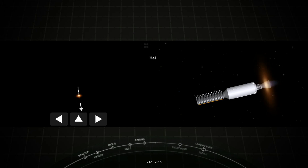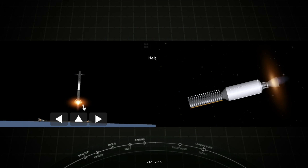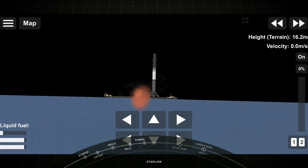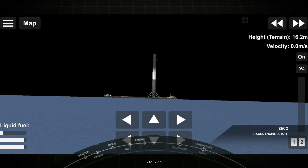Stage one landing burn should be starting here very shortly. Stage one landing burn has just started. That is our drone ship, of course I still love you, in the Pacific Ocean. As you can see from that beautiful view, stage one has landed on our drone ship for the 10th time. This marks our 90th overall successful recovery of a Falcon 9 first stage and the 124th successful launch of a Falcon 9.